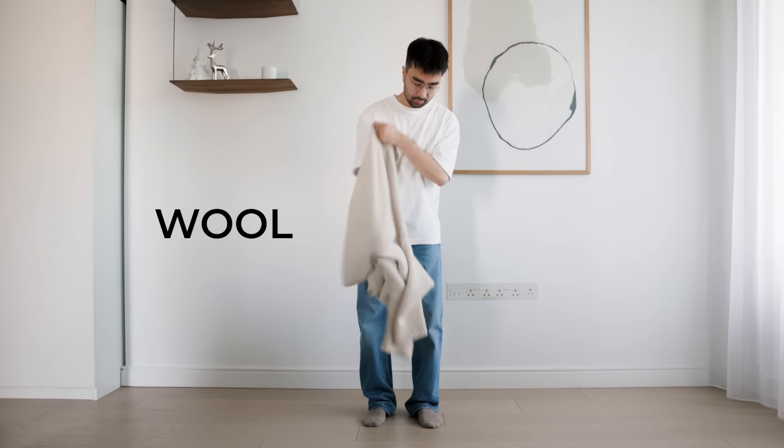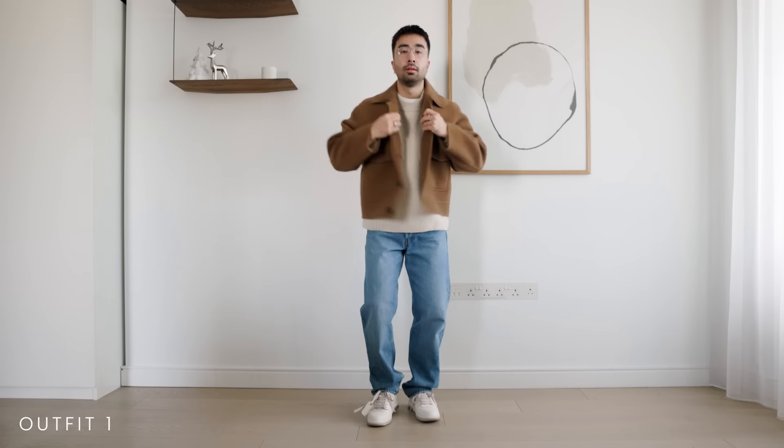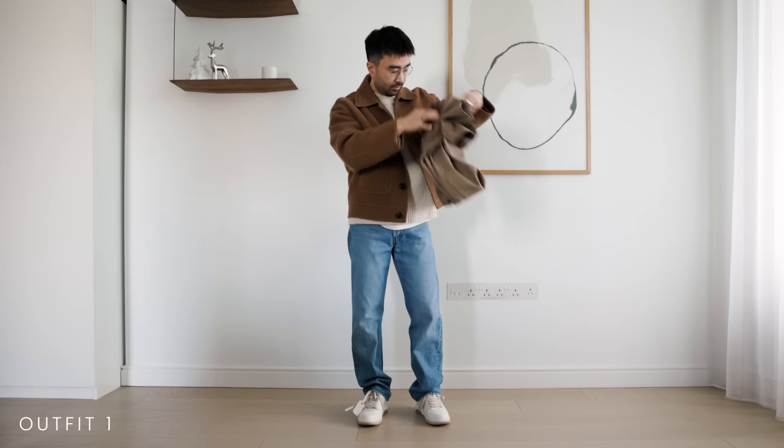Wool is the name of the game in winter. You can never go wrong with a cream wool sweater, some denim, and some sneakers. Also this jacket from Ami has been a mainstay in my wardrobe since last year. I love the color and texture of it — great for a nice casual everyday outfit.